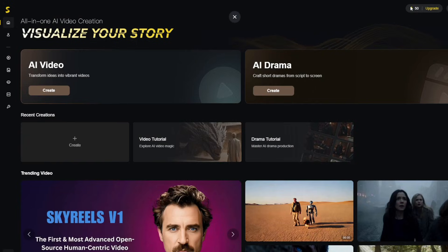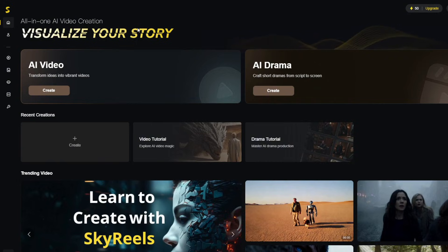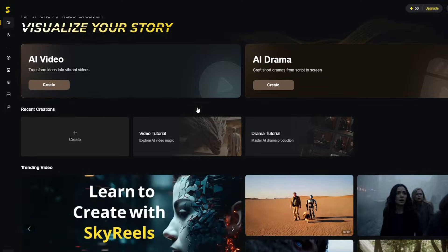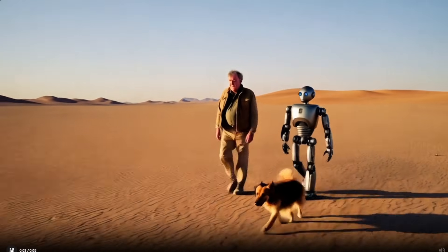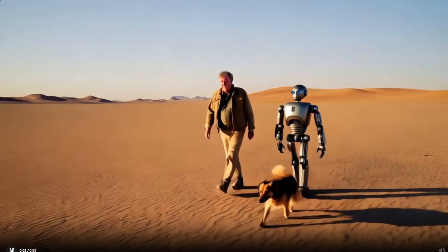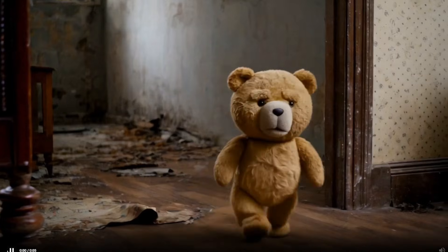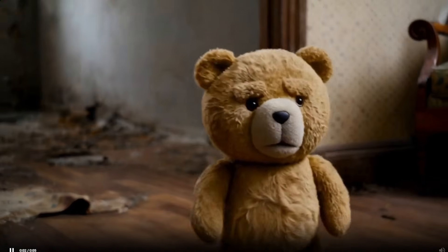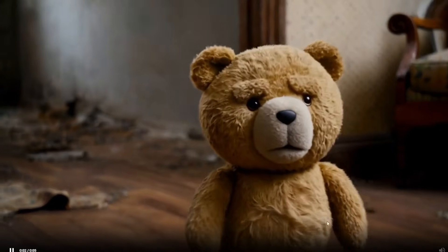The first one today is called SkyReels AI. I'm going to show multiple ways to access it, so relax. You can see where it says all-in-one AI video creation. These are some of the results — one is a man, a robot, and a dog walking in the desert, and it did well. The second is a teddy bear walking, and it did a very good job. The resolution is also pretty decent and it adhered to the prompt well. This one here is a man and a woman kissing — it adhered to the prompt perfectly with no morphing.